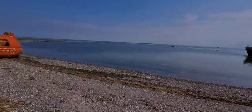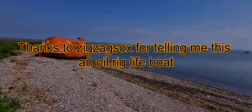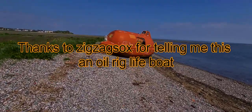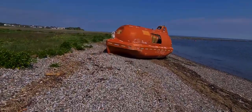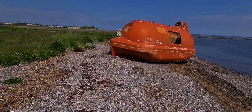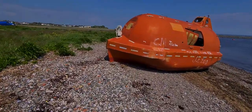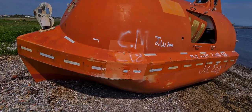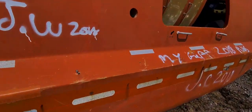Right, look at this lifeboat — big orange lifeboat. Don't know what ship it's come off. Obviously it's been used and just washed up.